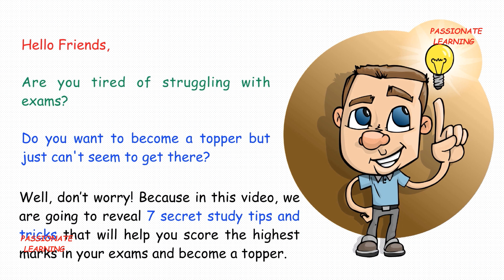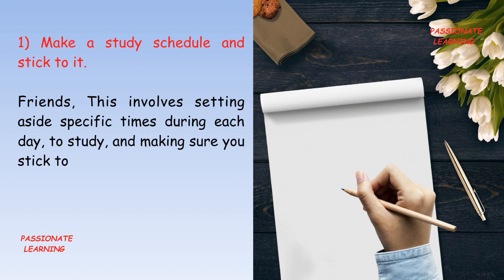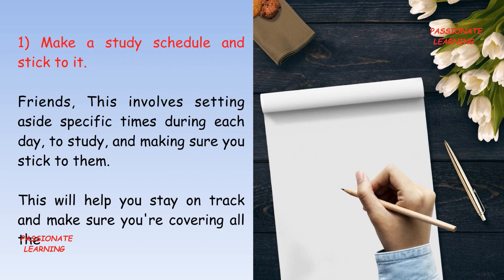Friends, the first tip is: make a study schedule and stick to it. This involves setting aside specific times during each day to study and making sure that you stick to them. This will help you to stay on track and make sure that you are covering all the material which you need to study.